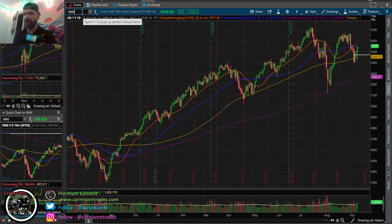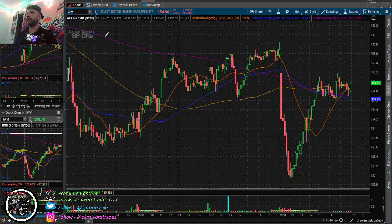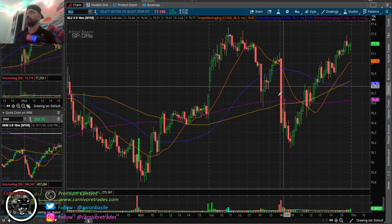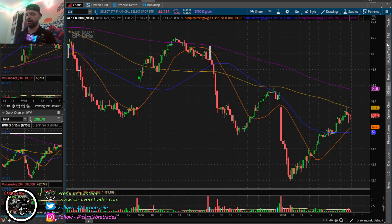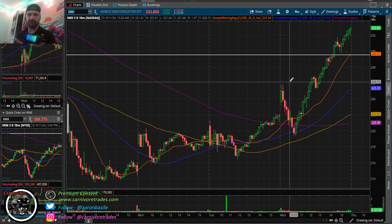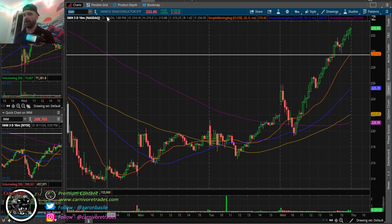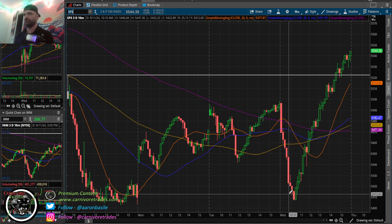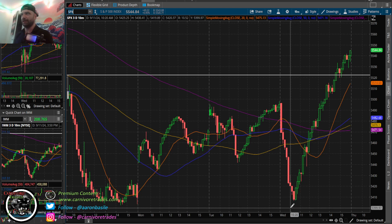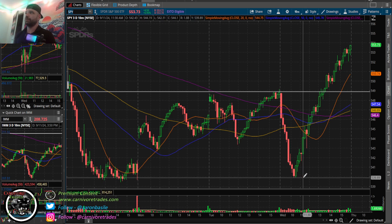I called this out in the trading room and tweeted about it too - look at SMH on the way down versus the sell in the Spiders. Defensives like XLV, XLP, XLU were down big this morning, but semis showed relative strength. Semis are such a good leading indicator, which is why I talk about them every day. That outperformance told us this was probably some type of shakeout move. I was really looking for us to get to 5400 to buy - we didn't quite get there - but 540 on SPY was a big level too.